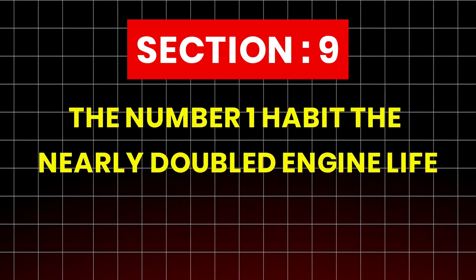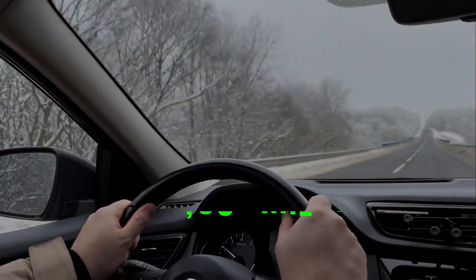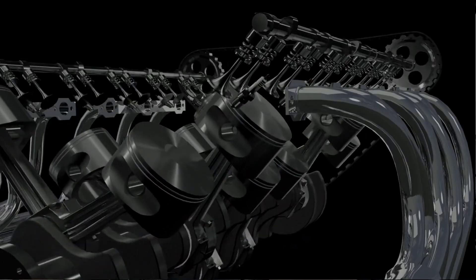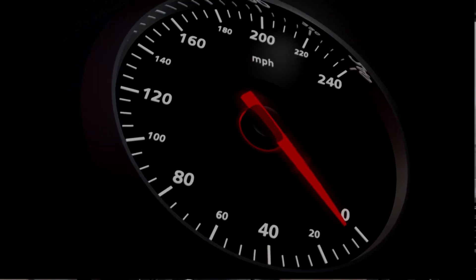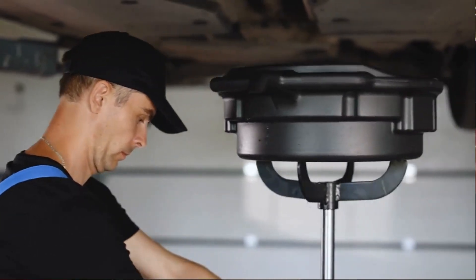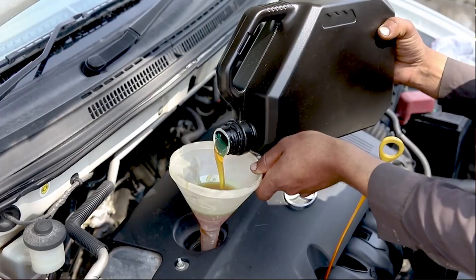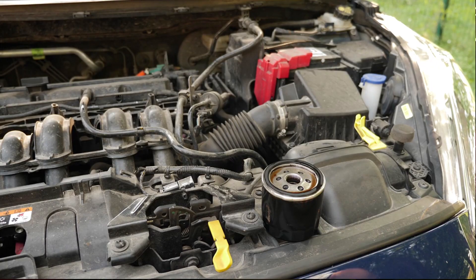Section 9: The number one habit that nearly doubled engine life. After 300,000 miles of testing, the most powerful insight wasn't about oil brands or additive chemistry — it was about consistency. Every vehicle that survived with minimal wear followed a single golden rule: oil changes were done regularly, using the same oil, same filter, and same interval.